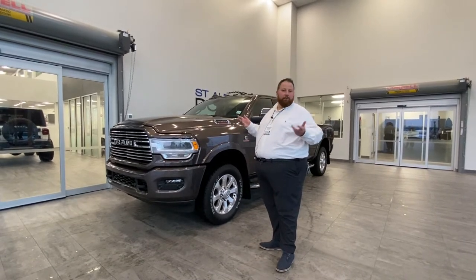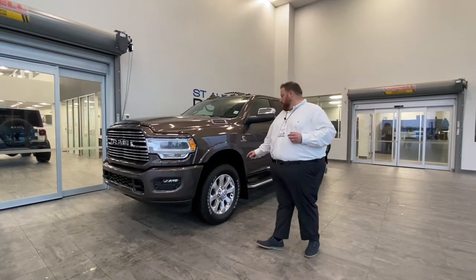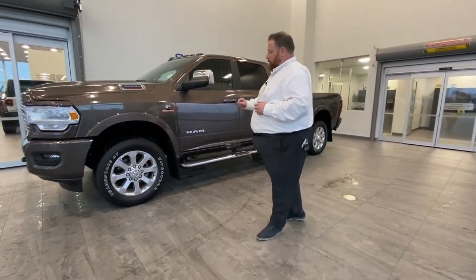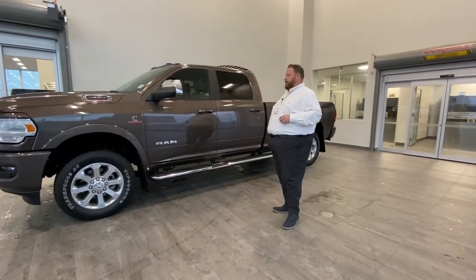So if you have a 2016 or 2017 Ram 2500 or 3500, it's like two different worlds. You get 20-inch rims, upgraded from the standard 18s. Of course, the Firestone Transforce tires — great tires, been on this product for a long, long time.